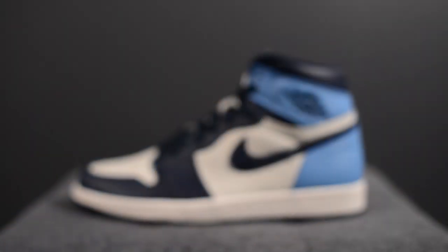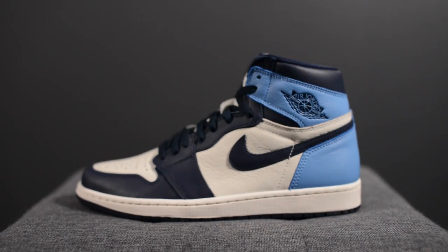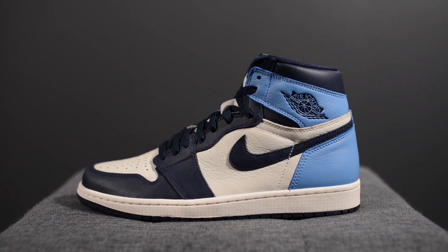Hey, how's it going YouTube? It's Sean here and I'm back today to give you guys a look at the upcoming Air Jordan 1 Retro High OG in the Obsidian and University Blue colorway. This amazing pair is set to drop August 31st for $160 US dollars or $215 here in Canada. The official colorway for this shoe is Sail, Obsidian, and University Blue.